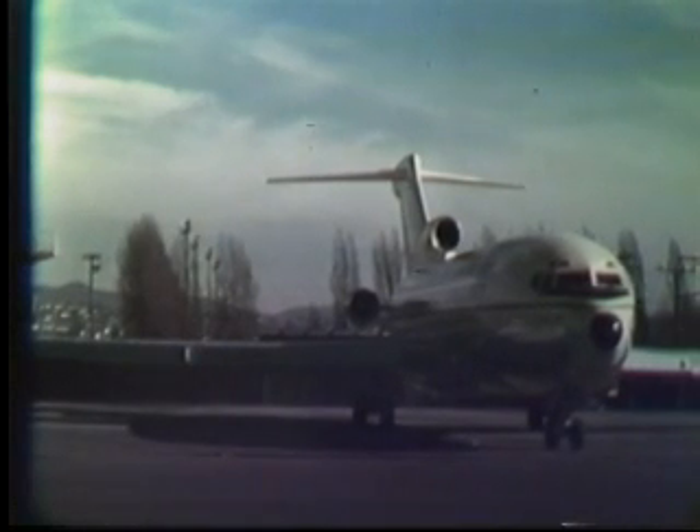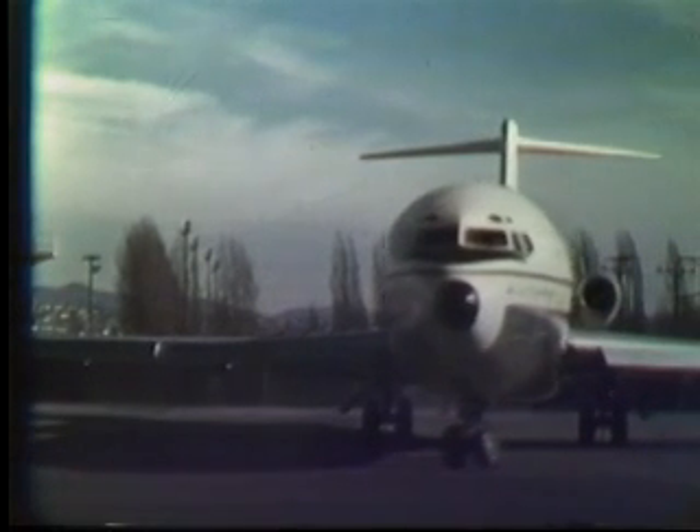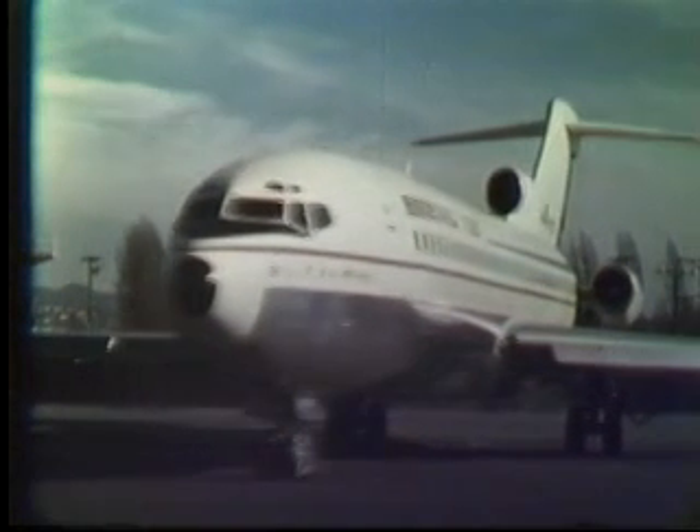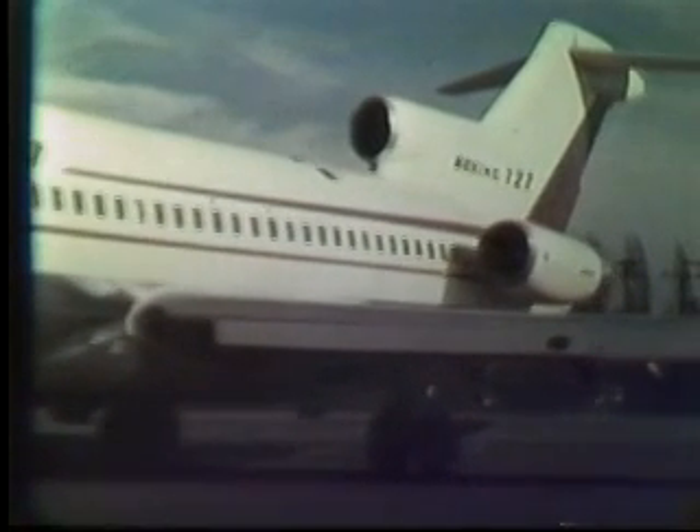The weather was cooperating too. It was an unseasonably clear day with light winds from the north. This was essential since all departures had to be on the north runway, out over the lake and away from populated areas, just in case. Finally, all eyes focus on the 727 as it starts its takeoff roll. Weighing in at about 130,000 pounds, the acceleration is brisk and the ground run is barely over 3,000 feet.